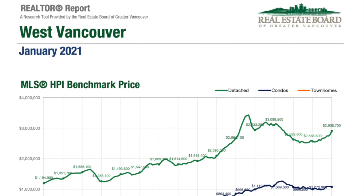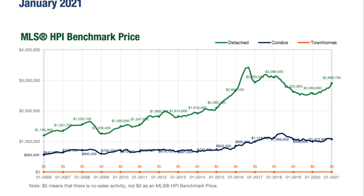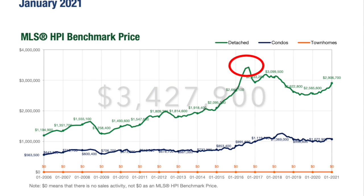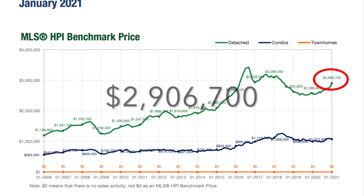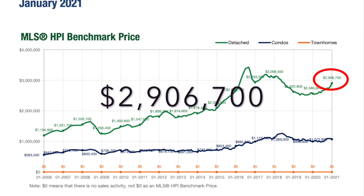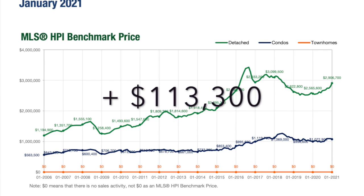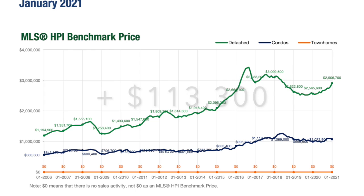The HPI, or Home Price Index, is an average selling price of a home for a specific period in time. In West Vancouver, we saw the peak in September 2016 just above $3.4 million. In January, the HPI hit $2,906,700, which is up 13.3% in the past 12 months. The HPI went up by $113,000 in January, which is the biggest one-month gain since July 2016, and is the highest benchmark price we have seen since July 2018.